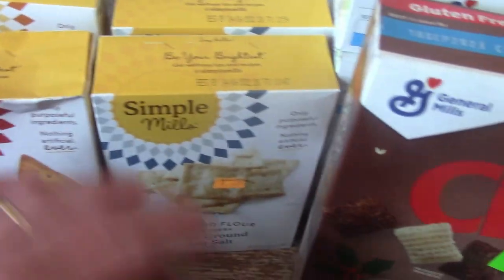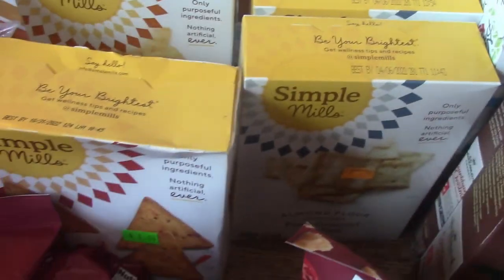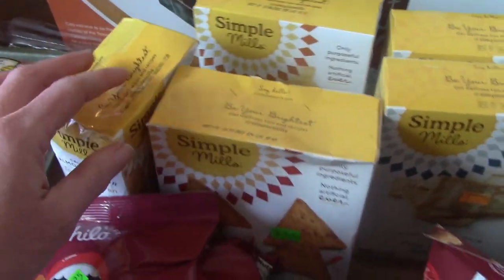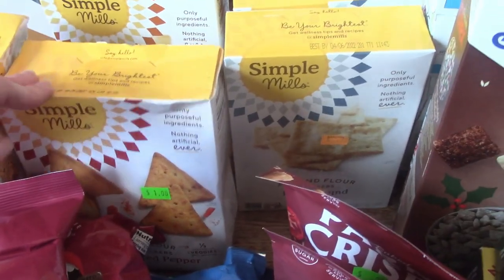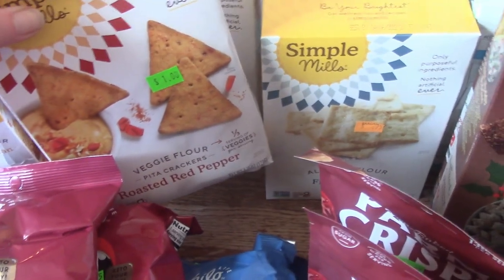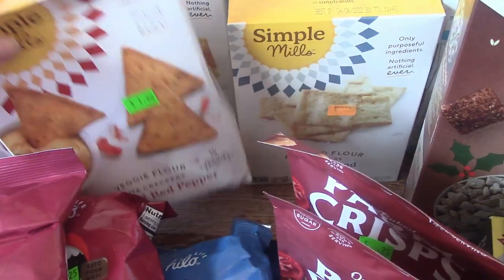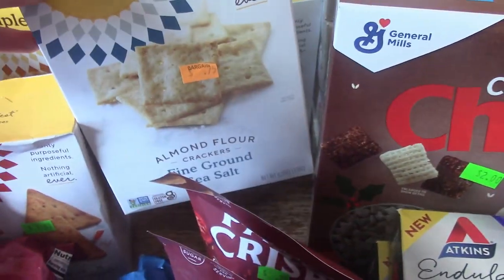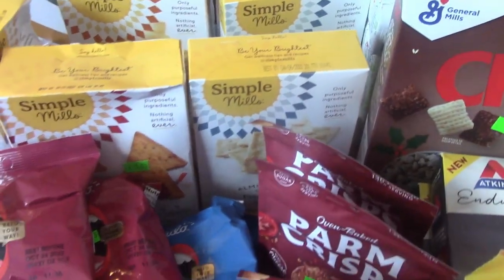These crackers were a dollar, these were 75 cents, this was a dollar, these are $1.50, and these cookies were a dollar. They're all the Simple Mills brand and we enjoy them. The cookies or the crackers — some of them are good, some of them aren't, so that's why I don't buy a whole bunch of each kind because we can't remember which ones we've tried. I think these ones the kids will like, and these look like regular crackers so they can use them in chili if they don't like them as a snack.